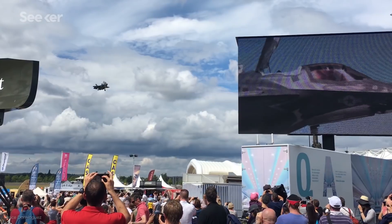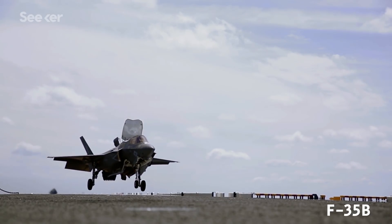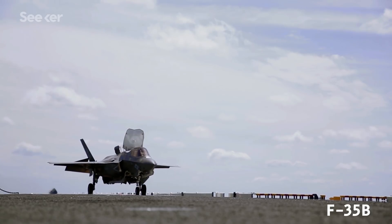The next generation of fighter, the F-35B, will also have the ability to hover using its thrust vector jet engine and a giant fan tucked behind the pilot. But because of the engineering challenge and the skill needed to fly them, it's no surprise that hovering jets are the exception, not the norm.